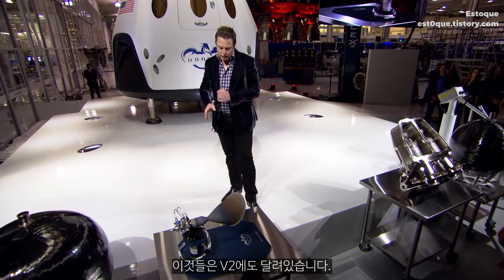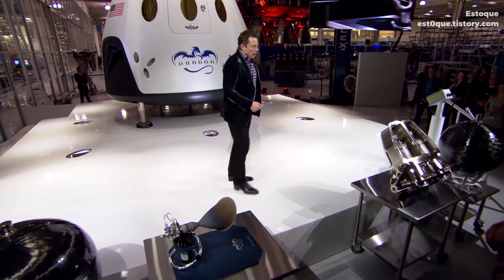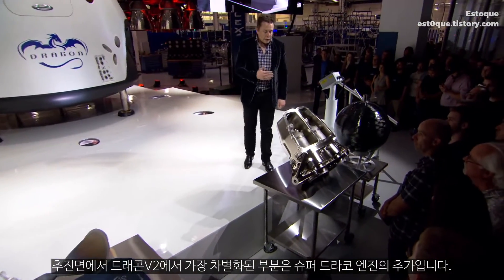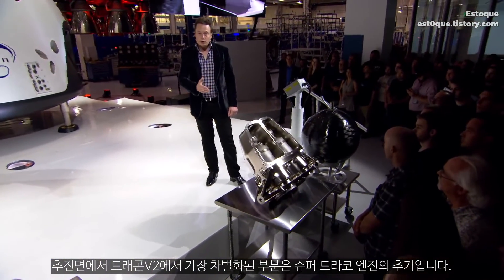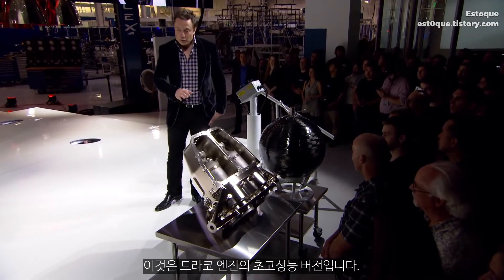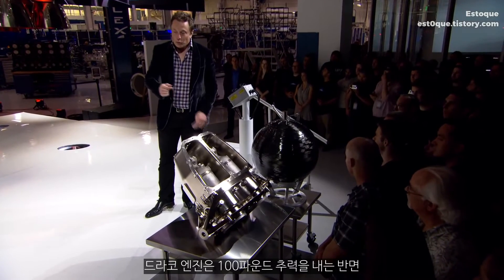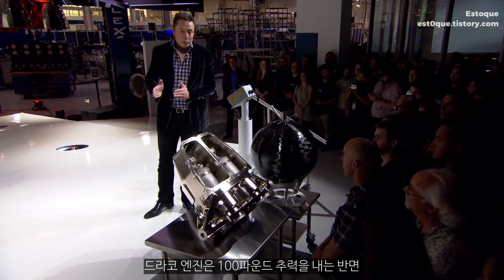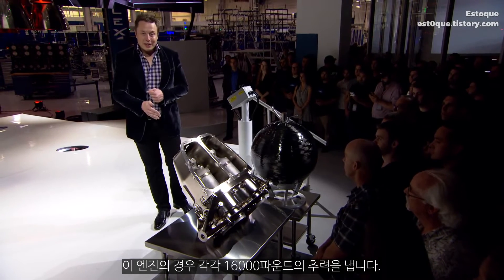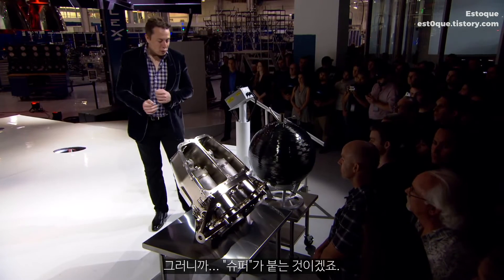We have a bunch of these on version 2 as well. From a propulsion standpoint, the biggest single change for Dragon version 2 is the addition of the SuperDraco engines — a super-powered version of the DRACO engine. Whereas the DRACO engine produces about 100 pounds of thrust, each SuperDraco engine produces 16,000 pounds of thrust. Hence the 'Super.'